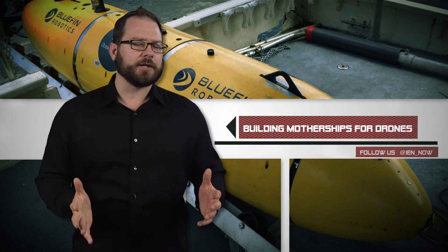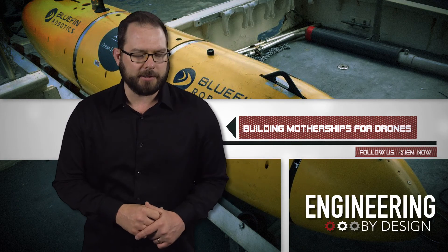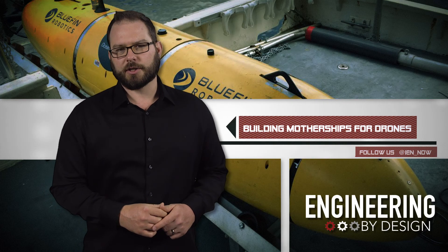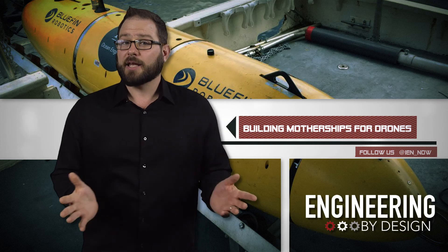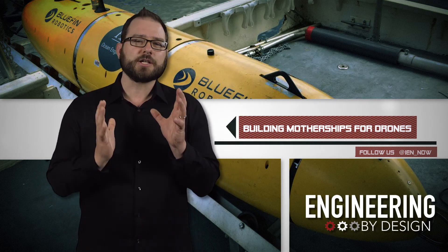The US Navy just awarded Florida Atlantic University's College of Engineering $1.25 million to build motherships — yes, they're actually called motherships. They're going to be autonomous unmanned marine vehicle platforms for unmanned underwater vehicles and aerial drones. The motherships will enable the unmanned vehicles to provide coastal surveillance, surveys, target tracking, as well as protect assets currently at sea.